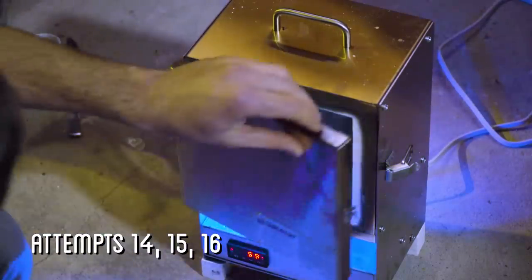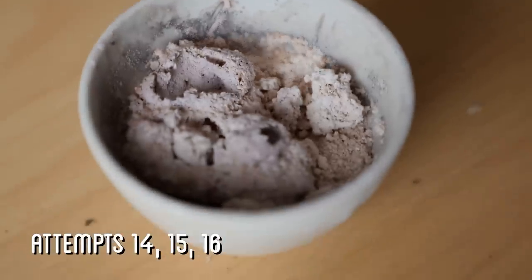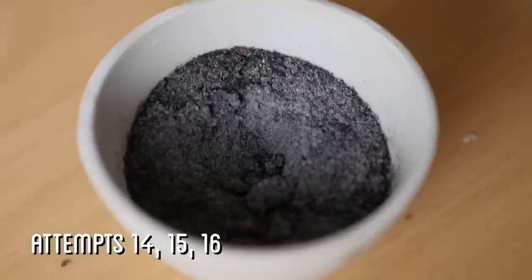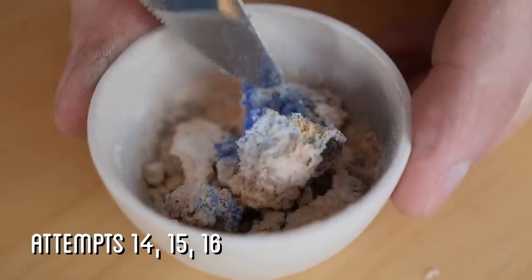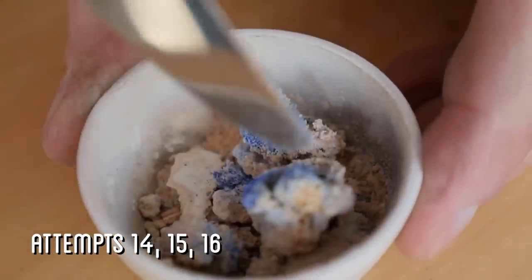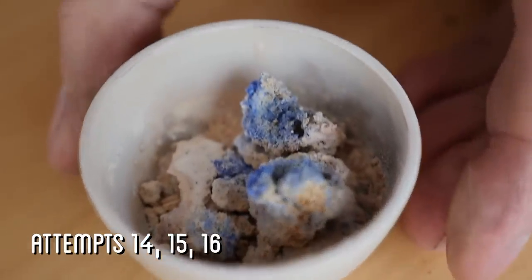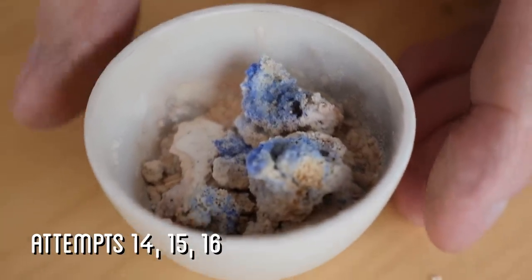With this new equipment, finally success. Or it should have been, if the brand new kiln hadn't burned itself out halfway through the bake. However, even a little short on the full bake time, I was able to yield some much larger chunks of ultramarine, which I think I can fish out and combine together with all the other attempts and have just enough while I wait for the warranty repair on the kiln.